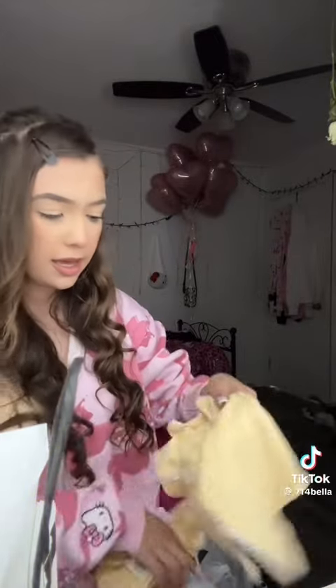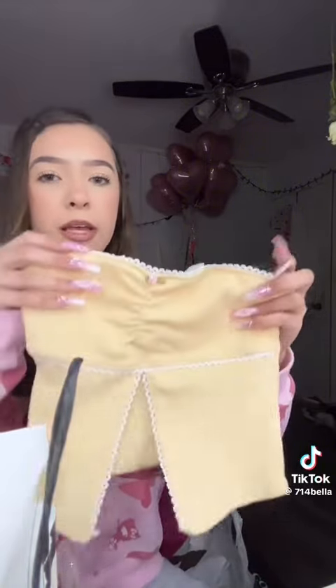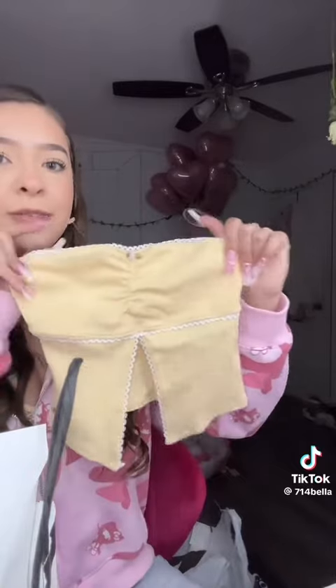I also got Anastasia brow pomade because I let mine dry out completely — so annoying. One of the shirts I got for myself is yellow because I don't have a lot of yellow clothes, only like two yellow tops, so I decided to get more yellow this year. I got this cute yellow tube top. I love Tilly's but honestly it's not always worth the money.